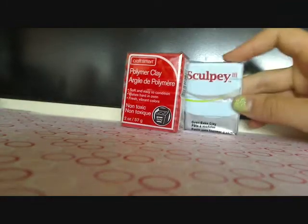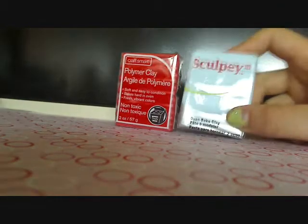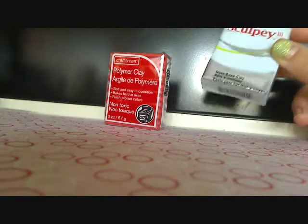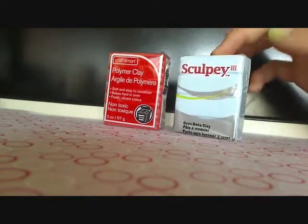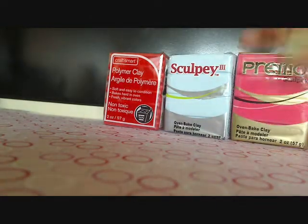Then I got clay. This clay was on sale 50% off. Craftsmart was $0.64. Sculpey was $1.15. And Primo was $1.29.